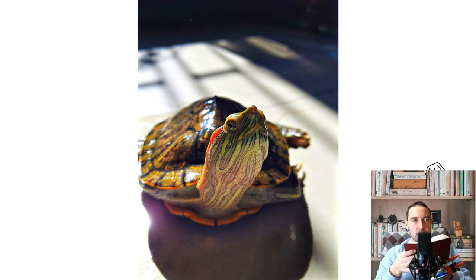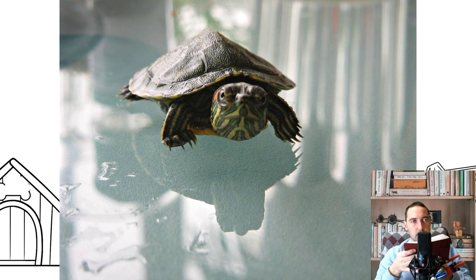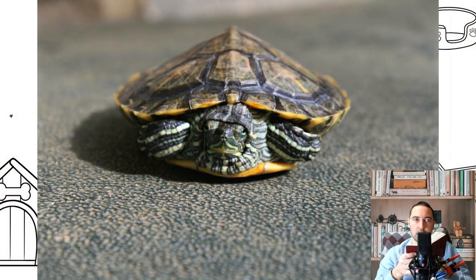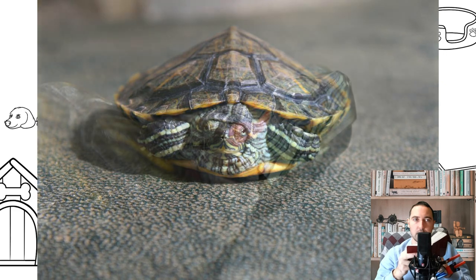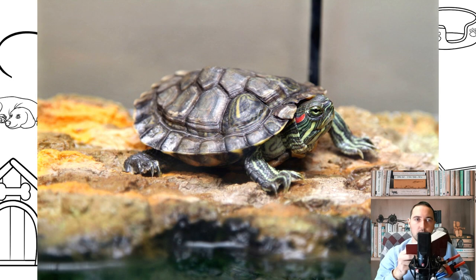Feeding. Red-eared turtles are omnivorous and gluttonous. Protein can be provided in their diet using the following foods: bloodworms, both frozen and fresh — just rinse thoroughly with running water; raw meat such as beef, veal, or poultry, washed and cut into small pieces — fat in pork should be excluded; saltwater fish fed with bones as an additional source of calcium; and other seafood such as gammarus, snails, and river crustaceans.